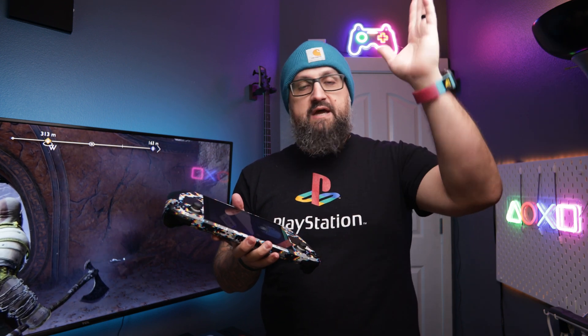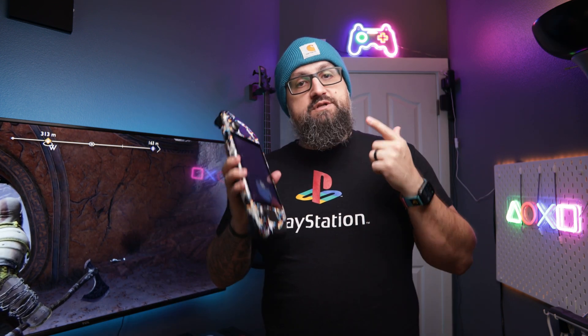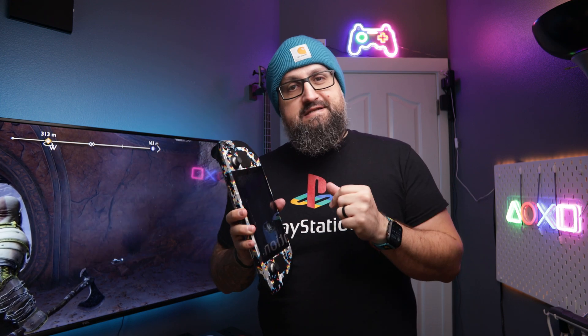Welcome back to the channel. If you're new around here, hit subscribe, like, smash the bell, whatever people say. We're talking God of War Ragnarok on the Steam Deck. Let's get into it.